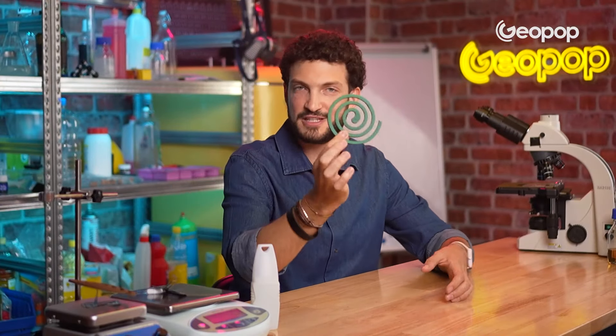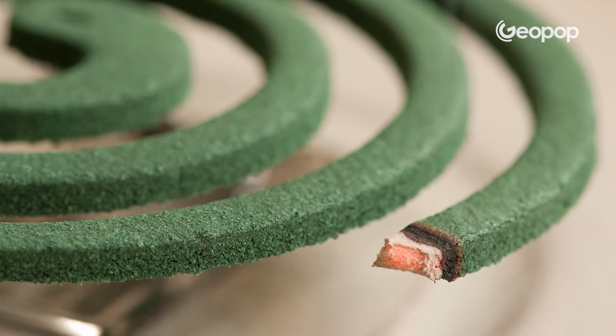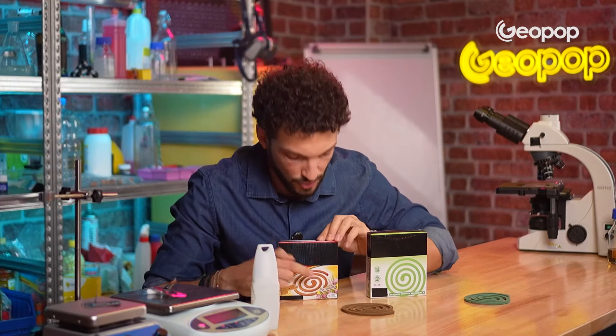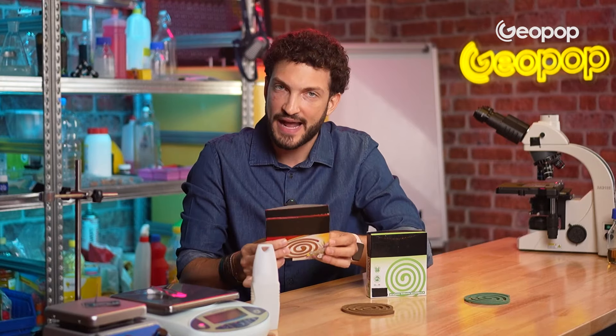Let's move on to mosquito coils. They're spiral in shape and are often made from compressed sawdust and starch — that's the part that burns — to which green or blue dye is added, along with a pyrethroid such as bioelethrin or prolethrin and a fragrance. There are some mosquito coils that work really well and others that don't. To make the right choice, check that the 'Presidio Medico Chirurgico' symbol is on the packaging, meaning the product contains an insecticidal substance that has been approved by the Ministry of Health as safe and effective.